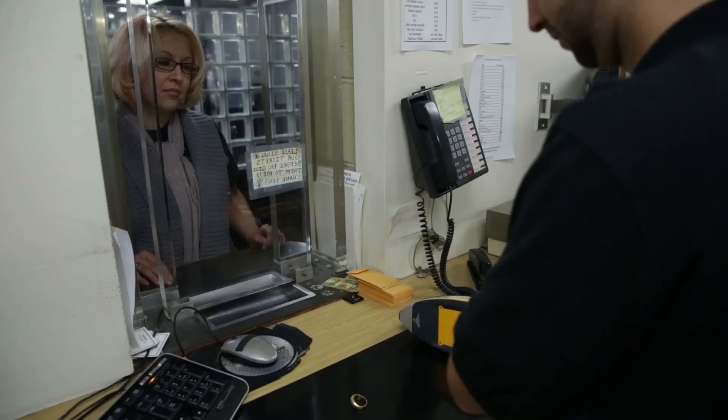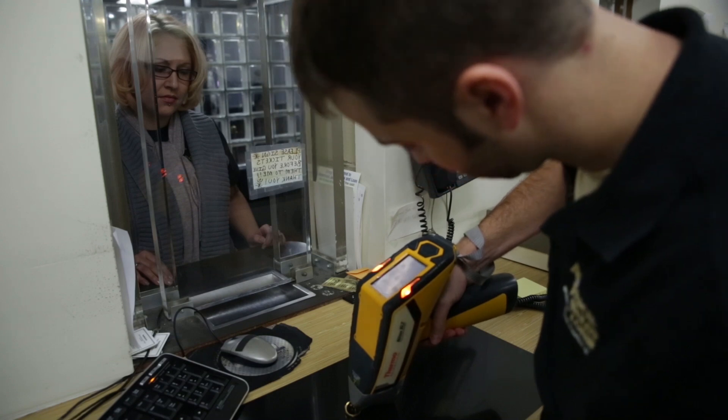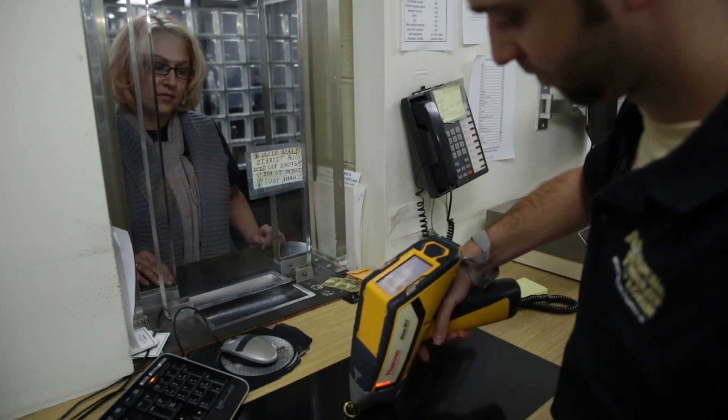Being a successful pawnbroker often means we have lines here at American Jewelry and Loan. What the analyzer helps us do is reduce the wait time. Now, within a few seconds, you have an accurate reading on the person's merchandise and you're able to process a loan at a much quicker pace. And in the end, a happy customer leaving the door is a lot better than an unhappy customer waiting in line.